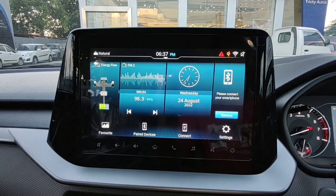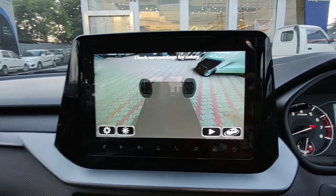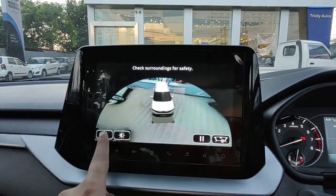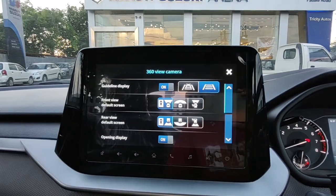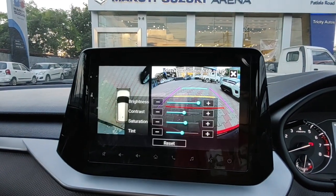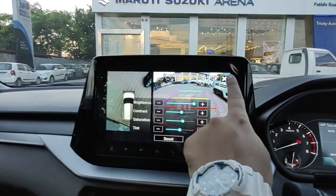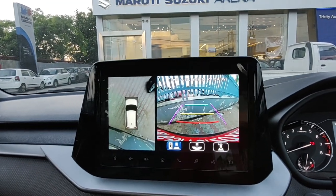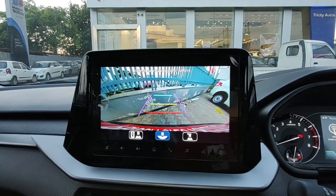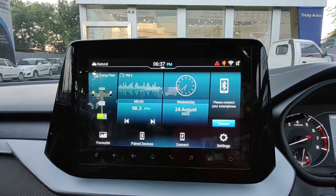The ZXI Plus gets this piano black infotainment finish, unlike the VXI which gets matte black. Even when the infotainment is turned off, it displays a clock — a very nice touch. The 360 camera can be toggled from the steering wheel button and offers multiple views. When you put it in reverse, you get adaptive guidelines along with a reverse parking camera on the right and 360 view on the left. The reverse parking camera also provides three different angles to view the rear. Overall, a very well thought-out 360 camera and reverse parking camera system.